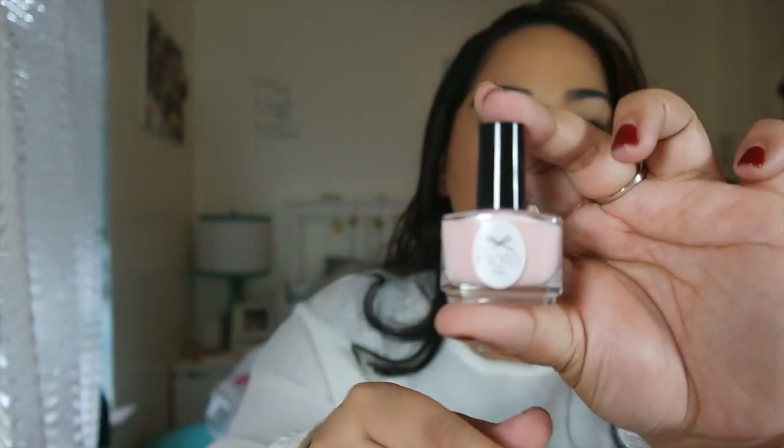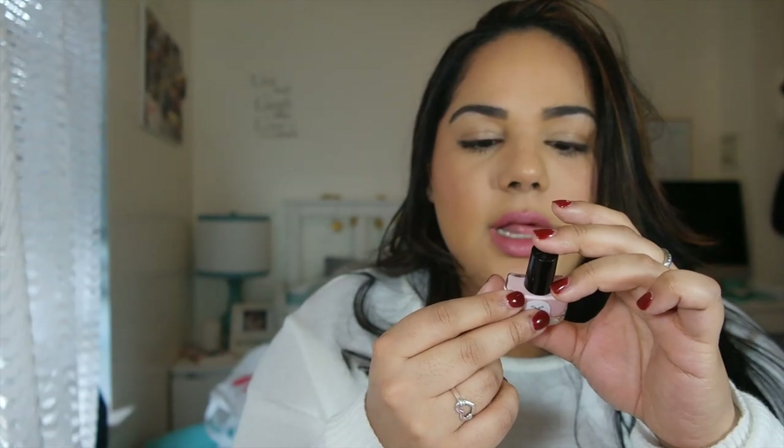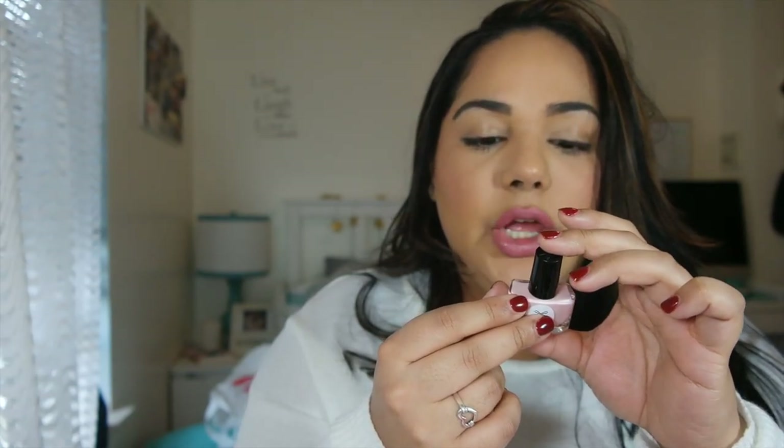The next thing I see is Chase London — I think we've gotten this brand before. It's a nail polish and it's a baby pink, which is right up my alley. I like this color. It's in the shade 'Sundays My Off-Duty Nude.'